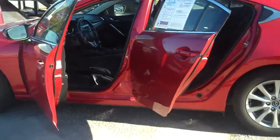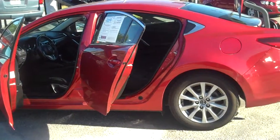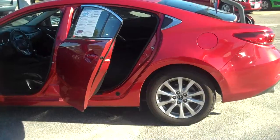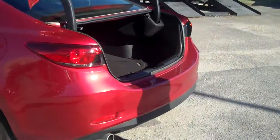Very modern styling. It's got Bluetooth, hands-free connectivity, voice recognition software, all the current 2016 equipment. 18-inch alloy wheels, Yokohama tires, massive trunk space for a mid-size sedan.